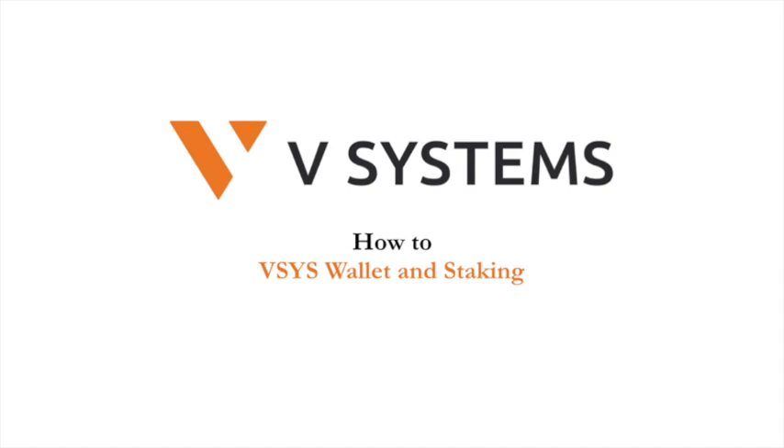Hi everyone, Block Journal here today to talk about vSystems, a hot project that is quickly gaining attention in the crypto space. Some people have been asking us about how the vSystems wallet works, and we want to help explain it as simply as possible.